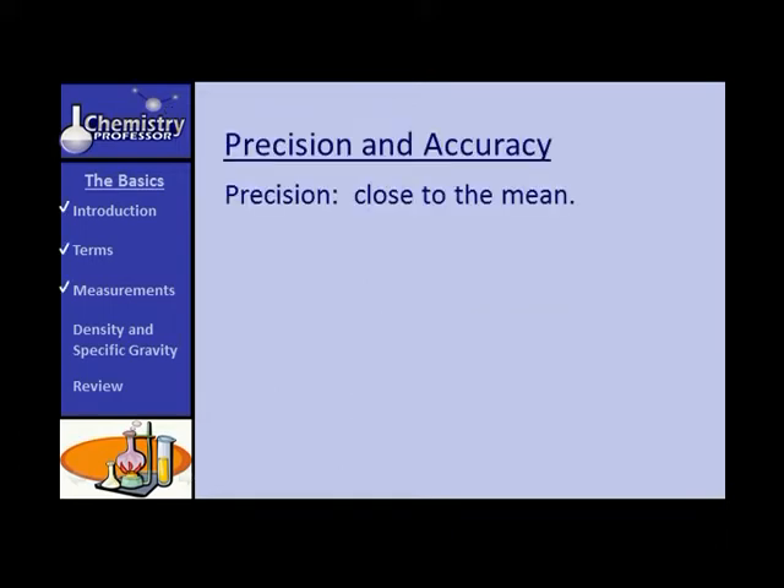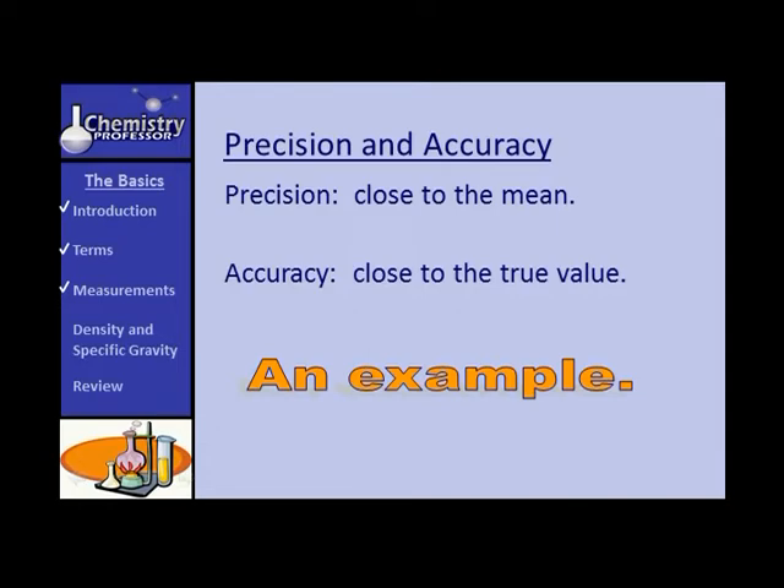Precision denotes how close the measurements you get are to the average of all of those measurements. Accuracy denotes how close the measurements you have are to what they should be — the true value. Let me give you an example.